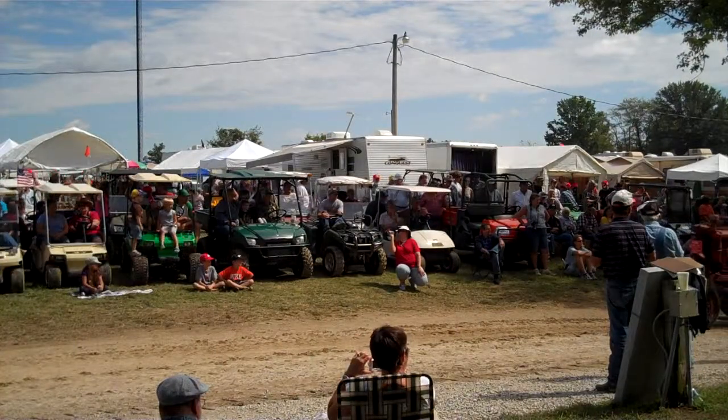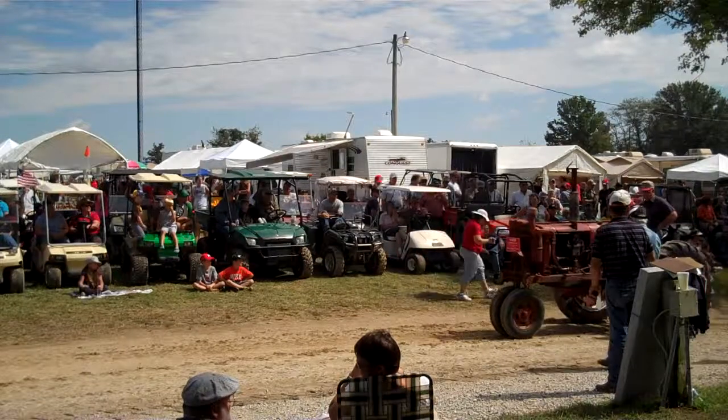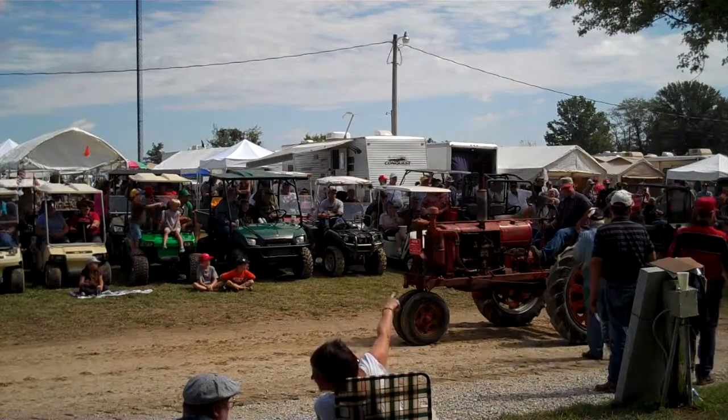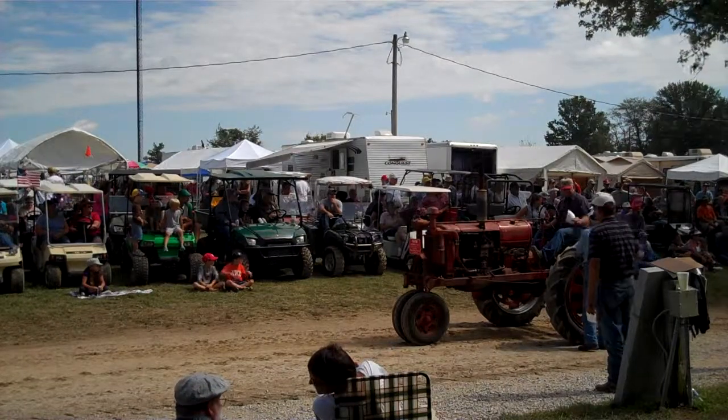We've got a family tractor here — one of the things you don't see too many of, but we like. This is an F-20, a 1939 model. David Brown from Williamsburg — his dad bought this tractor in about 1948. Looks like it's still doing a day's work.